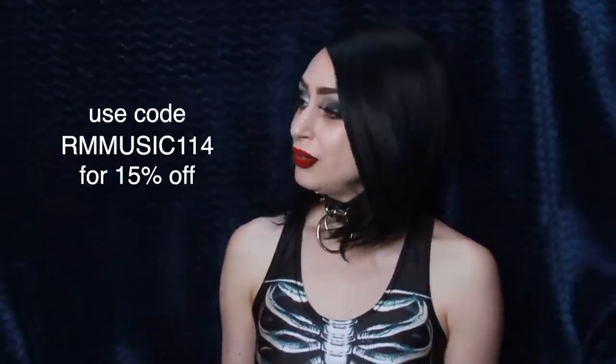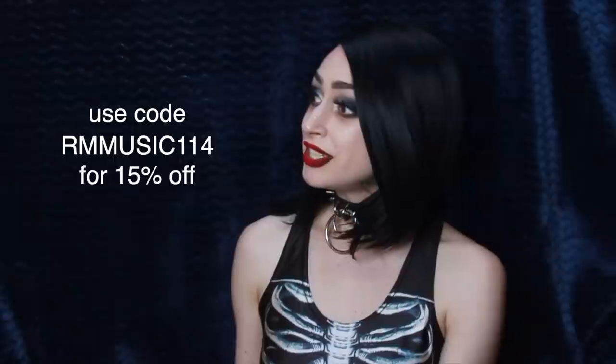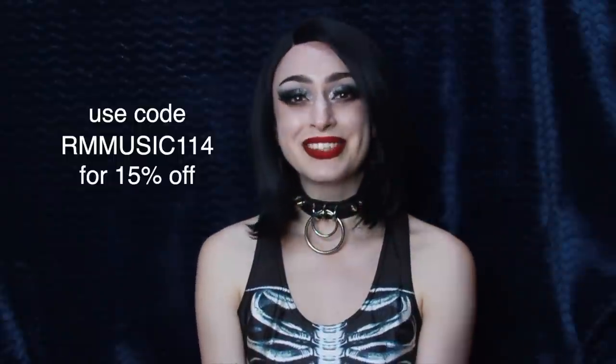This video is sponsored by Romwe — thank you very much — and they also gave me a discount code for you to use. You can use RMMusic114 to get 15% off your order. So without further ado, let's dive in.